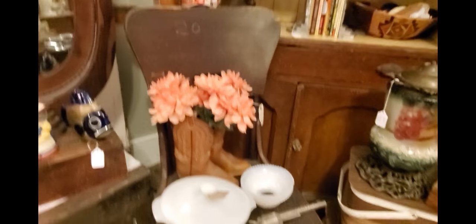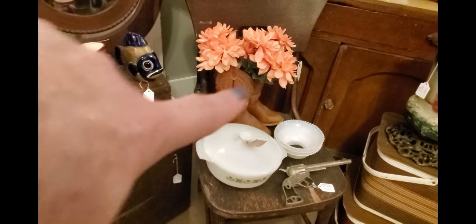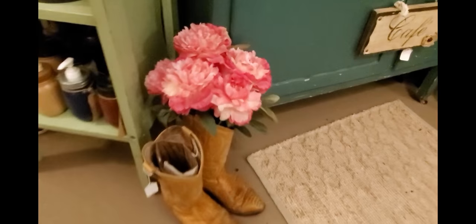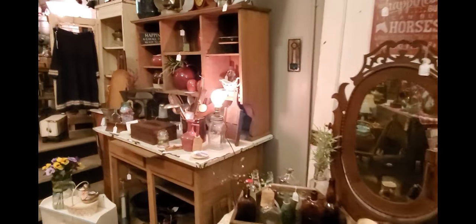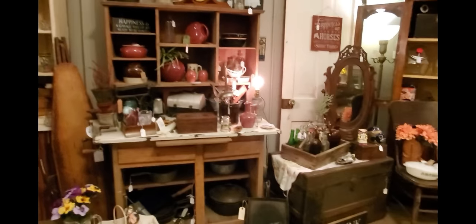I like cowboy boots and I think they look cool with flowers in them. I have this children's pair here, and I've got this pair here — I just stick flowers in them and they usually do pretty good. The flowers are a little big but I'm just gonna keep going around.